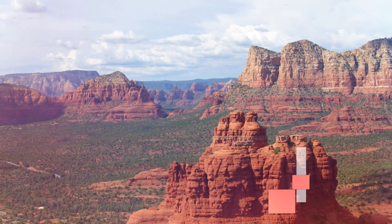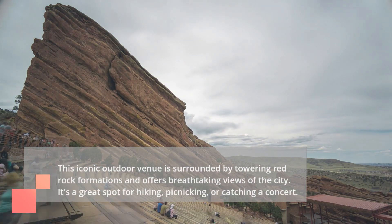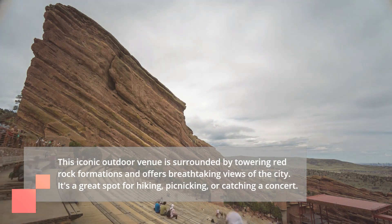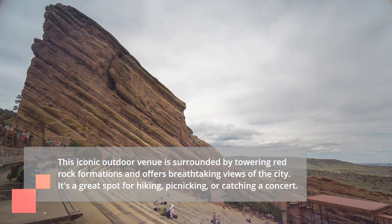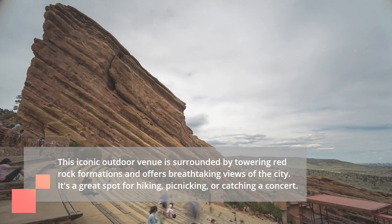Coming in at number nine is the Red Rocks Park and Amphitheater. This iconic outdoor venue is surrounded by towering red rock formations and offers breathtaking views of the city. It's a great spot for hiking, picnicking, or catching a concert.